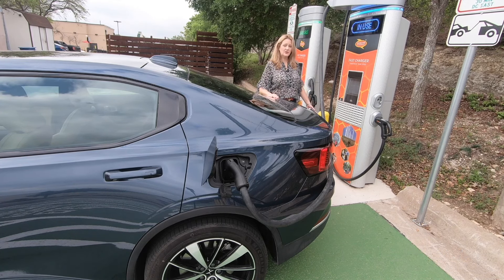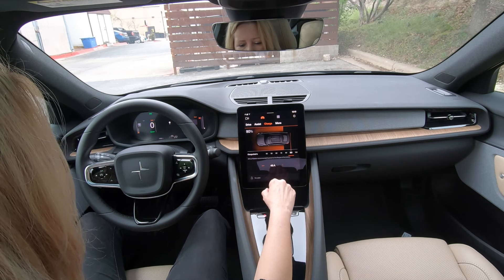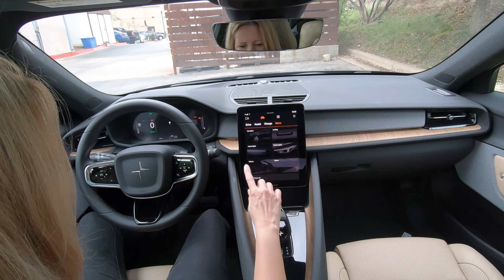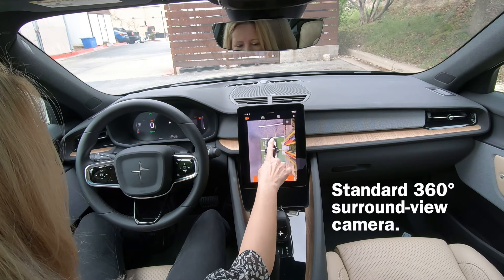You can change your steering feel to firm, light, or standard, toggle sport mode, and turn one-pedal driving on or off. The Polestar 2 has a range of 233 miles, but with one-pedal driving you might get closer to 250 or even 270+ miles on a single charge. Driver assist features are also accessible here. The charge display shows a 90% battery charge and a 210-mile range, and you can view the 360-degree camera or any individual camera angle.